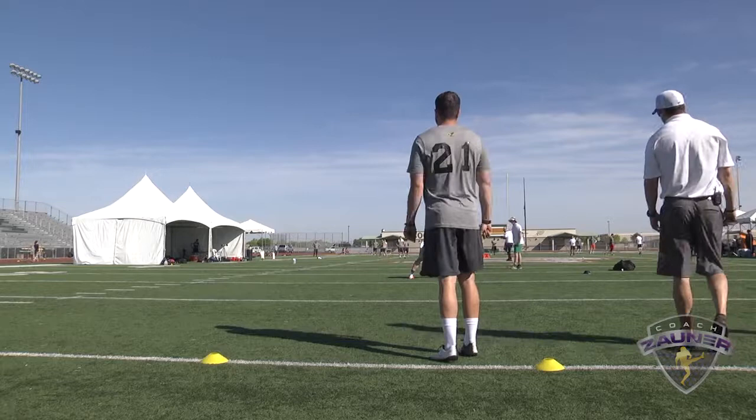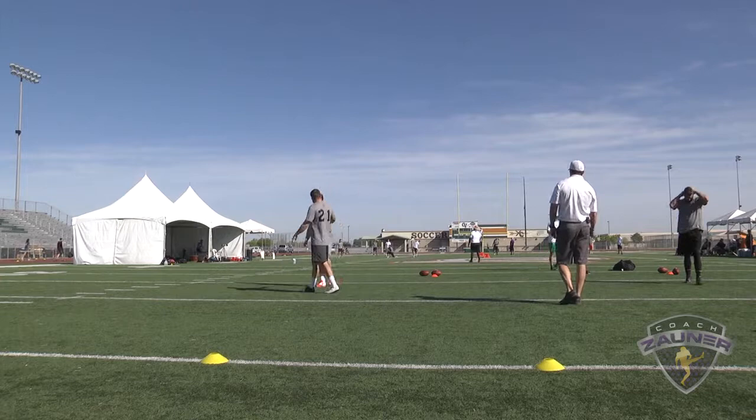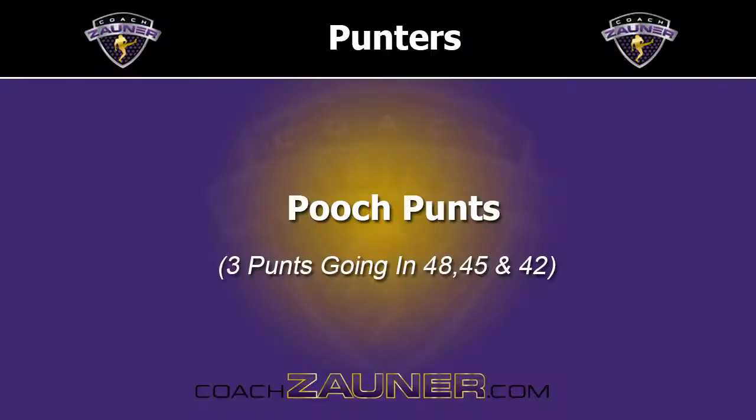Punt number four. I got a 1-4-5 get off, wobbly spiral nose over, spiral nose flat. Right to the hash. I got a 4-8-7 hang. 40-yard punt.